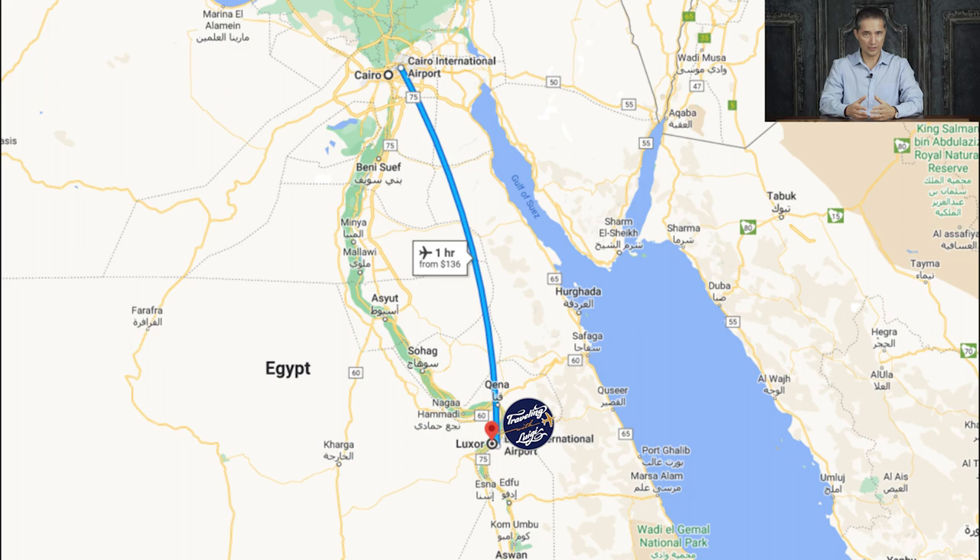Once you arrive in Luxor, it's about two and a half hours by car — a road trip you have to take to get to the city of Edfu. Our recommendation is that you hire a local to drive you down there, as they know much better how to navigate the roads, the traffic, and all those things. After two and a half hours, you will be arriving in the city of Edfu.